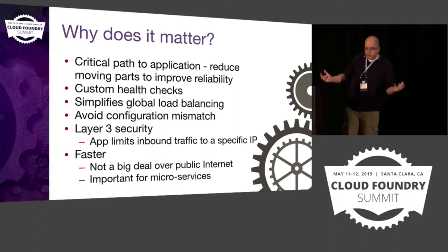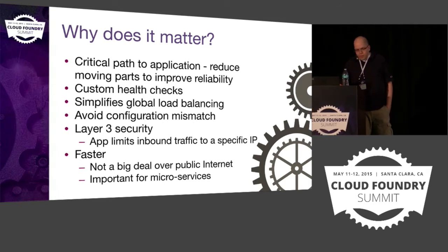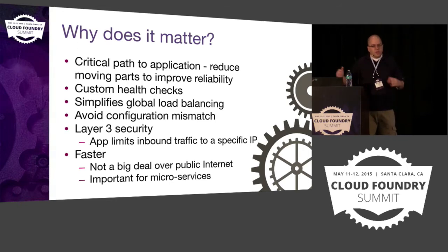If we take the GoRouter out, things are faster and there's less latency — there's one less component to route through. If you're going over the public internet it's really not that big a deal; it would be almost impossible to measure. But for customers building large microservices who are making hundreds or thousands of REST calls, that performance has an impact on what they're doing.